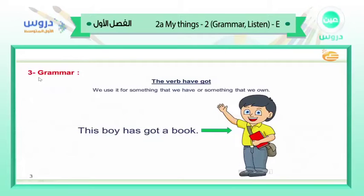First of all, we will start with the grammar. This is the same lesson as the previous time — 2A — but today grammar, it's number 4. The verb 'have got.' We use it for something that we have or something that we own. For example, can you see this boy? He has a book in his hand, so we say: this boy has got a book. This is his book.